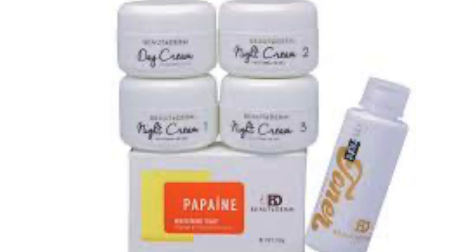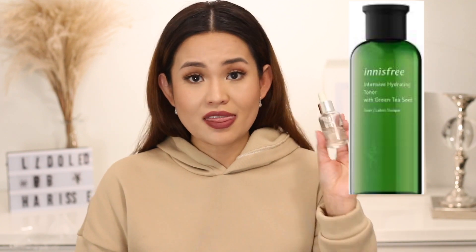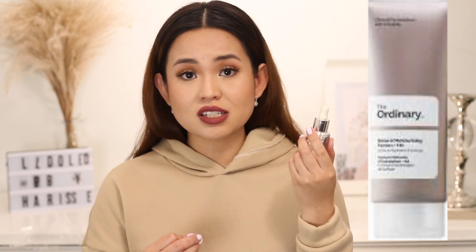I use my Beauty Derm skincare every other day. So on days that I don't use the Beauty Derm skincare, I usually just use my Innisfree Toner, and then this, and then my The Ordinary Moisturizer. You can also use this on the discoloration on your hands, on your neck, or on your chest. But personally, I only use this on my face. And during the day when I use this, I always apply SPF.